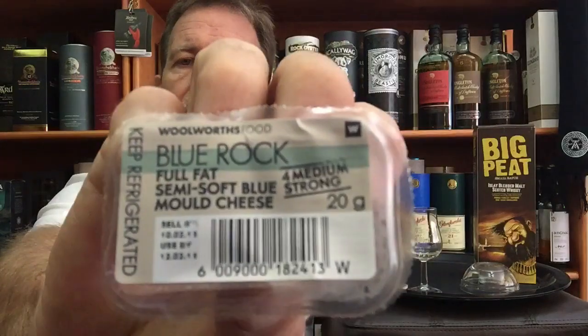Fresh oysters would probably be the best pairing for an Islay whiskey such as this one, but for today I have chosen blue cheese — Blue Rock. I got this from a local store. It is a medium strong blue cheese. I'm not normally a blue cheese fan, but with peated whiskies I do enjoy a bit of blue cheese on a cracker. Very creamy — the slight saltiness will connect beautifully with that whiskey, at least that is what I'm expecting.